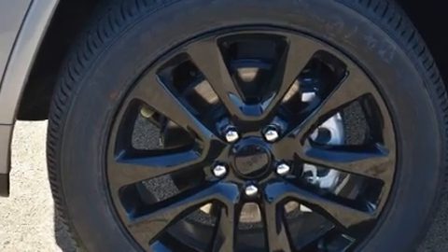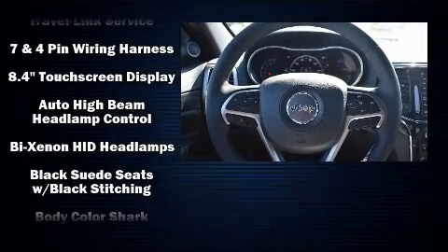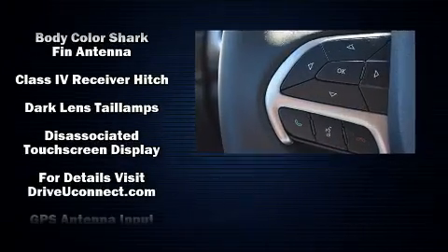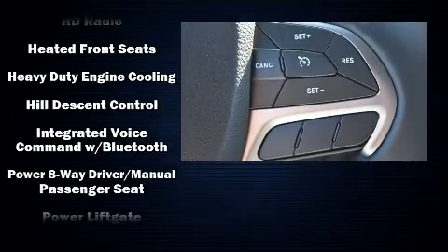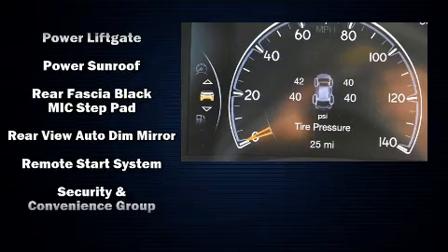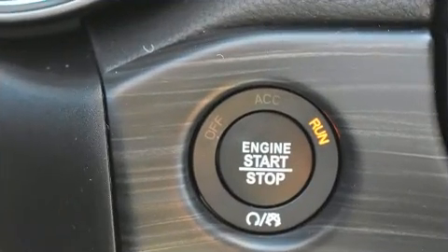Safety equipment includes dual front impact airbags with occupant sensing, front side impact airbags, traction control, brake assist, anti-whiplash front head restraints, ignition disabling, an emergency communication system, and four-wheel disc brakes with ABS. Safety and maximum capability are assured via self-leveling rear suspension, which maintains optimal driving geometry.